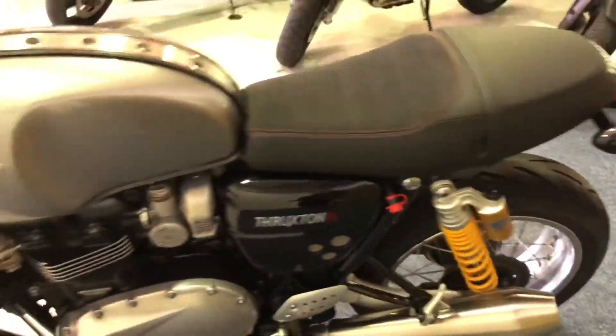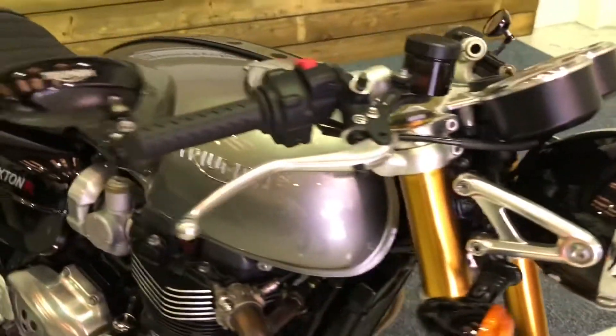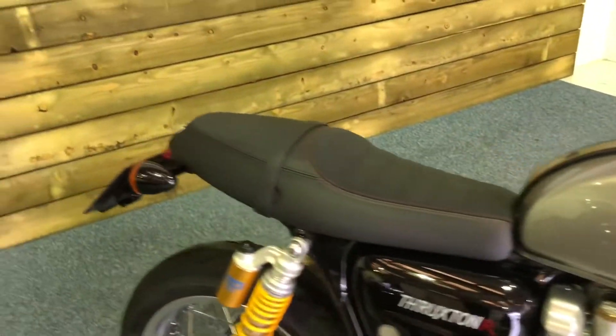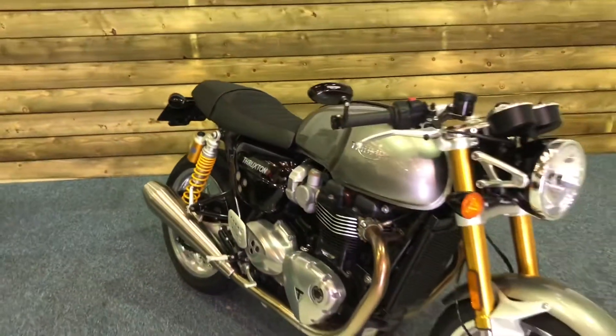Wheels — no corrosion, no damage — just a really, really nice motorcycle. All the paintwork is in excellent condition. You get the daytime running lights on this one as well, which look really cool when they're fired up. Just a really, really nice motorcycle.